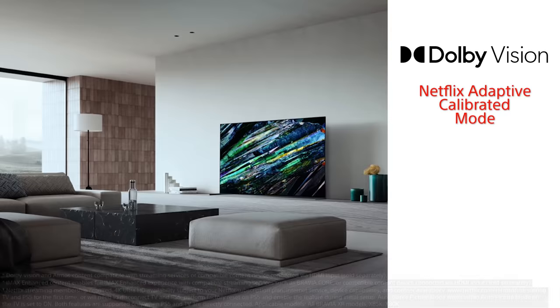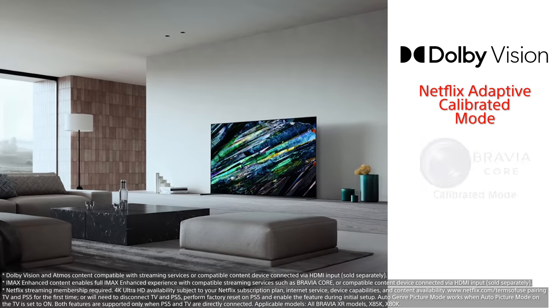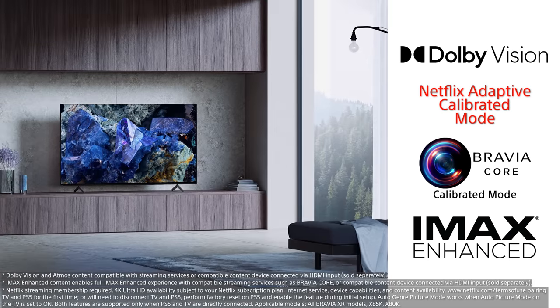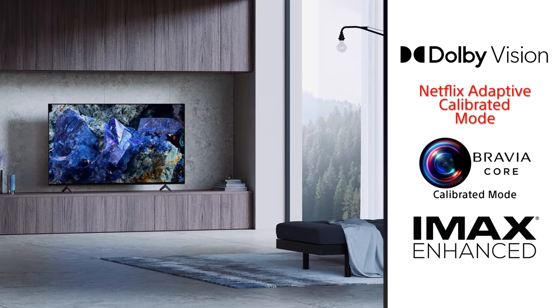The depth control algorithm has also been enhanced, giving you a more immersive experience while watching content. This, along with the latest picture formats like Dolby Vision, Netflix Adaptive Calibrated Mode, Bravia Core Calibrated Mode, and IMAX Enhanced, means you're in for a real treat during your next movie night.